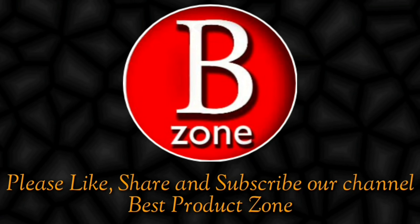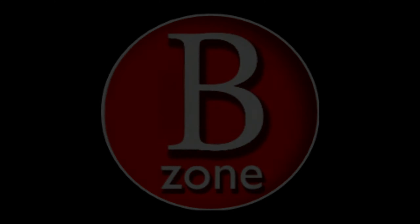Just click on the link given below. Please like, share this video, and subscribe to our channel Best Product Zone. See you in the next video with a new product.